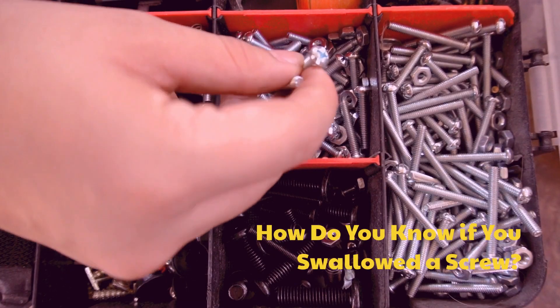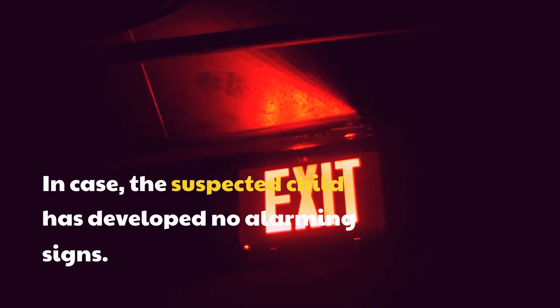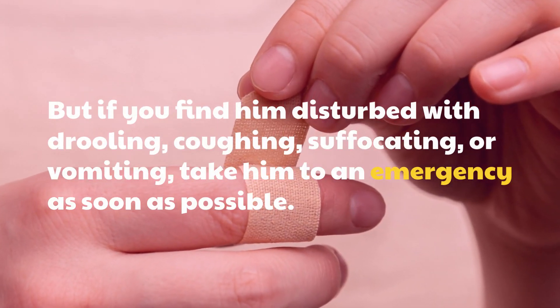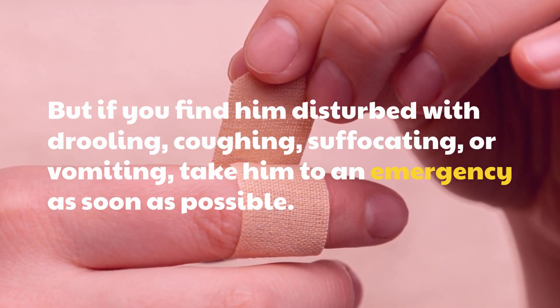How do you know if you swallowed a screw? In case the suspected child has developed no alarming signs, but if you find him disturbed with drooling, coughing, suffocating, or vomiting, take him to an emergency as soon as possible.